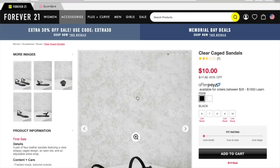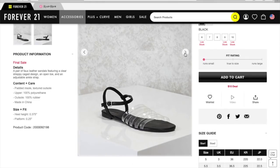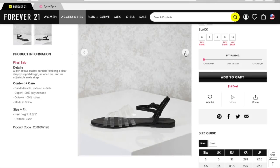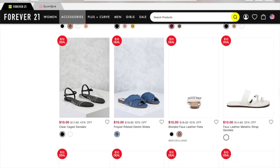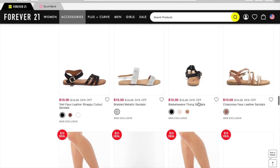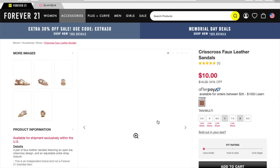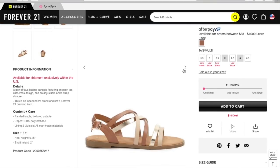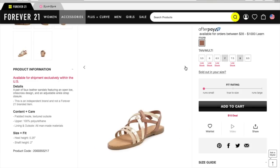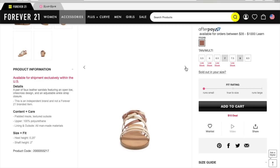These are the clear caged sandals — it's like when a pair of jelly shoes grew up. I love jelly shoes, grown-up jelly shoes. Oh, this pair is really cute — the crisscross faux leather sandals. Yeah, I'm really seeing a lot of neutrals for this summer, tons of neutrals.